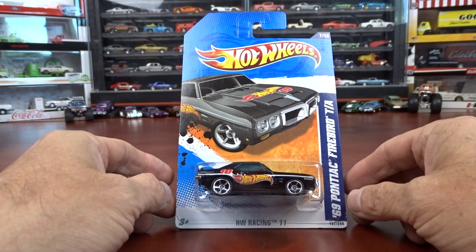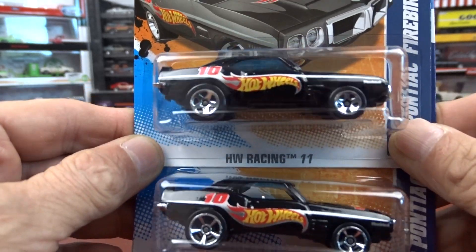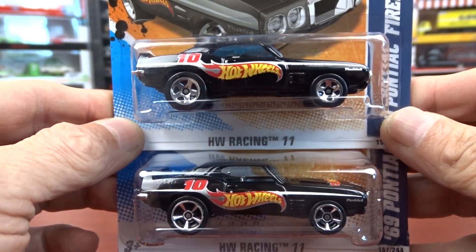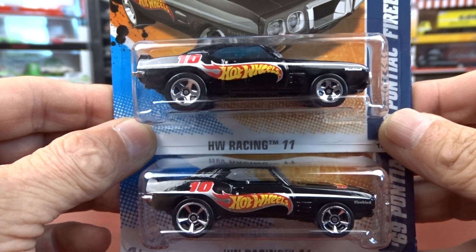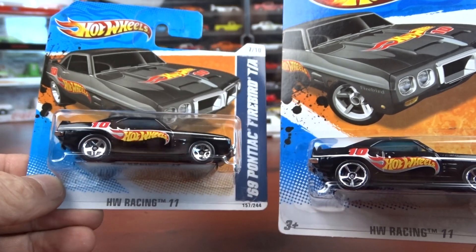The first one's a 69 Pontiac Firebird TA. I have two of them the same, except for the wheels are different — a wheel variation, I guess. They're both pretty cool. One short card, one long card.